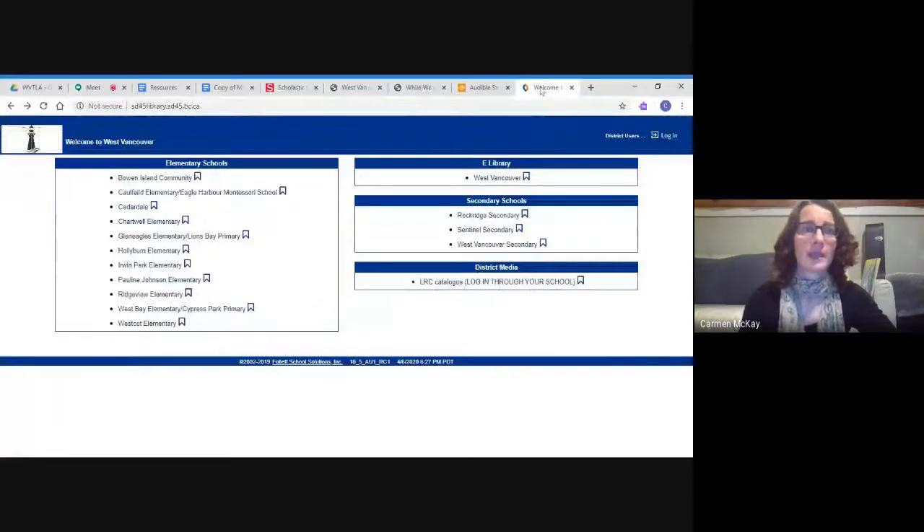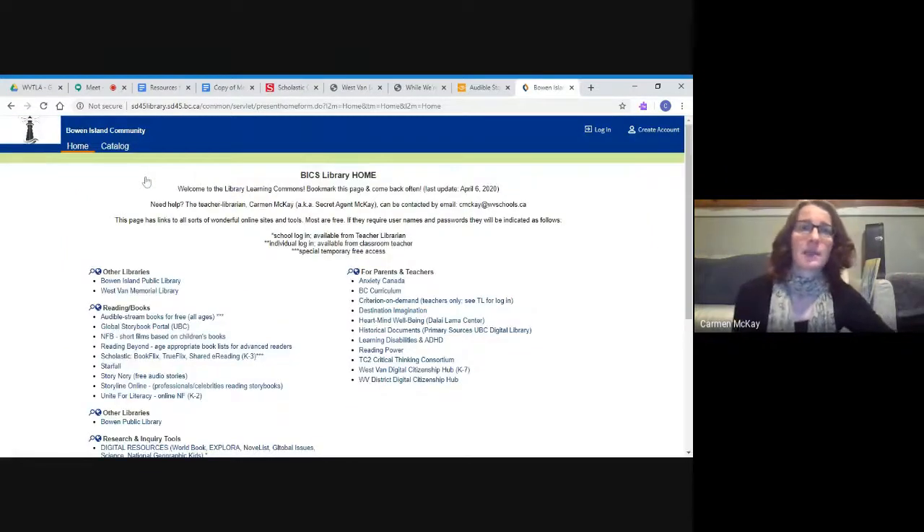I'm going to bring you to the library homepage. The website address is sd45library.sd45.bc.ca — I will share a link with this video, or you can get it from a teacher, or search for Bowen Island Community School or through the West Vancouver School District. Bookmark it and come back often. The first place you want to go is Bowen Island Community, which brings us to the BICS library home page. I've been updating this every couple of days with new links.